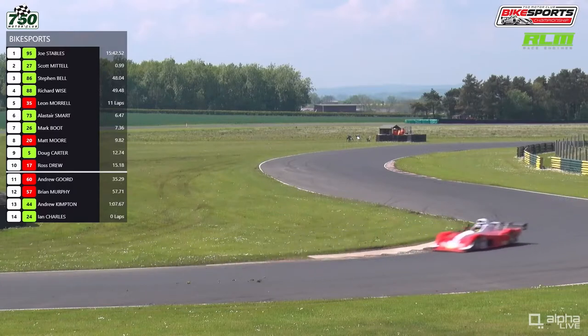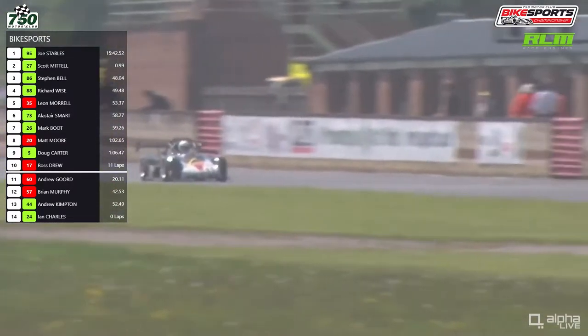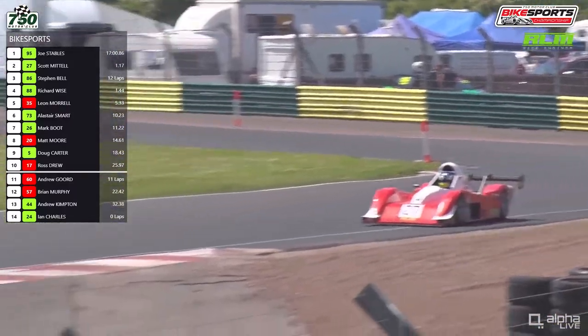That shows fantastic pace, and also value for money — because if you're racing in Formula 4 or Porsche Carrera Cup, you are spending a lot more money than you'll be spending doing the RLM Racing Bike Sports Championship. The leaders come through to complete another lap, still roughly a similar lead for Joe Stables of around a second. They are going to catch Ross Drew, whose pace has gone well off from earlier after a couple of errors.